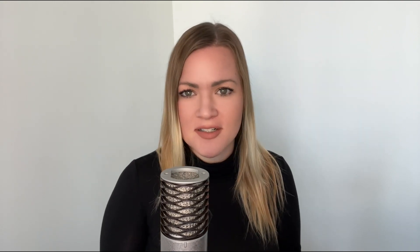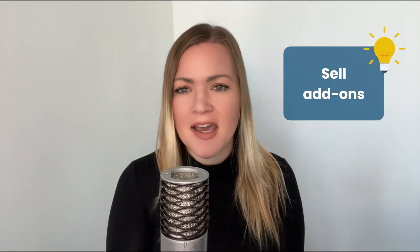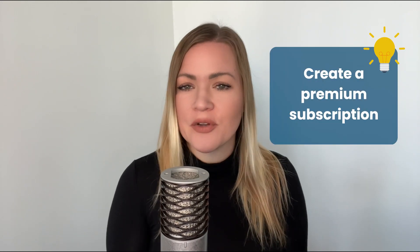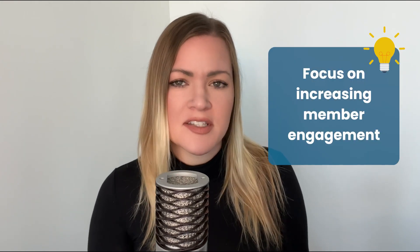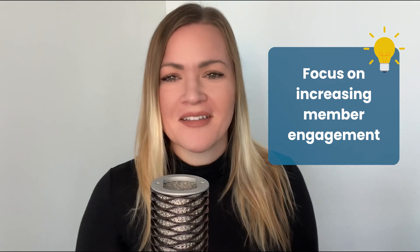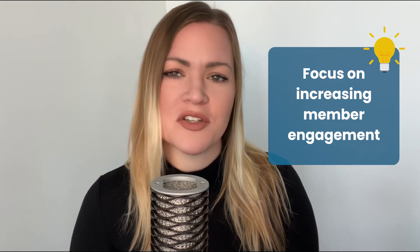Number one: focus on current members. The people who are already paying you for your membership are the best place to start. They're obviously already interested in what you offer, so take advantage of this. For example, you can sell upgrades, add-ons, or related products or services to your existing members, and there's a decent chance they'll be interested. You could also create a premium subscription and market it directly to those same people. If you don't want to do any of these things, just focus on increasing member engagement. This alone can have a big impact on the growth of your membership business.